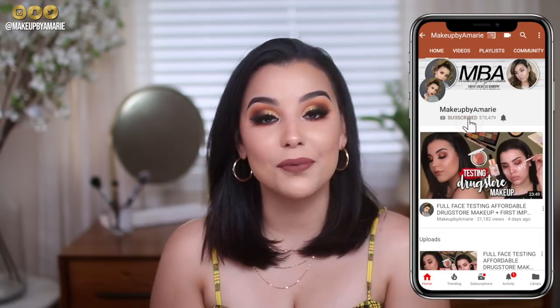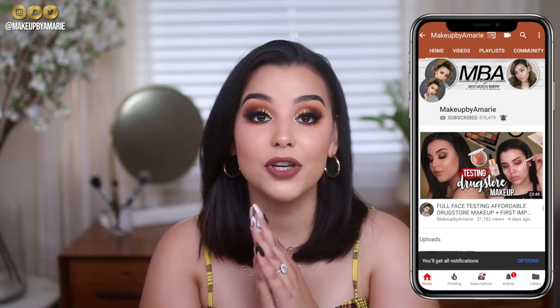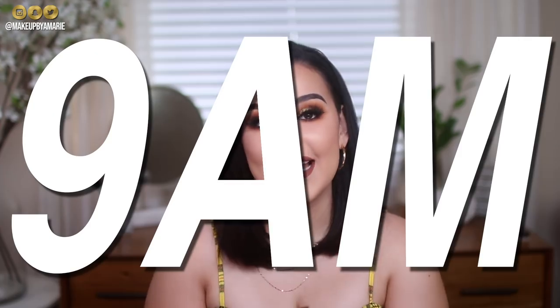If you're excited to see how I got this look and what products I use, be sure to subscribe and click that bell to turn on post notifications so you're notified anytime I upload — which is three times a week, every single week. I upload every Tuesday, Thursday, and Sunday at 9 a.m.